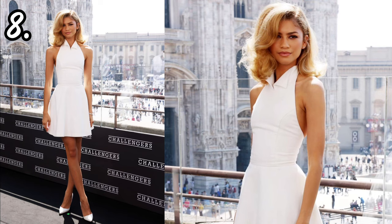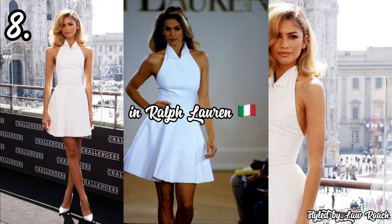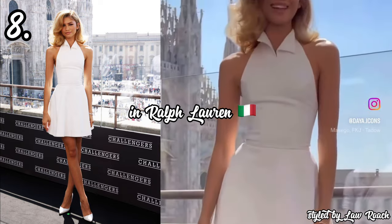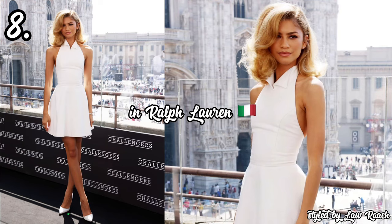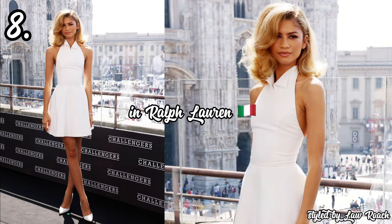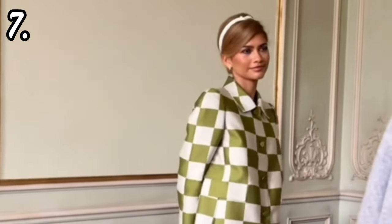In 8th place, we have Zendaya attending the Challengers movie photocall in Milan in a stark white halter neck short dress by Ralph Lauren from their spring/summer 1992 collection, styled by Law Roach. You might think this is just a basic white dress, but it's not — this is an archival piece originally worn by OG supermodel Cindy Crawford, which makes it even more iconic. What's even more iconic is Zendaya fitting into this look after all this time. She just keeps fitting into archival pieces — first the Mugler look and now this. It's clean, concise, and fits her to a T.